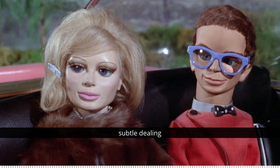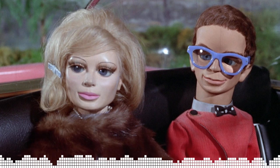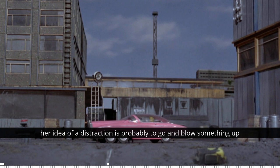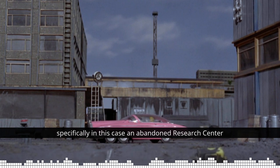It's not really subtle dealing with, is it? No, but we don't want subtle, do we? No, of course not. Anyway, as I've just described there, her idea of a distraction is probably to go and blow something up. Specifically, in this case, an abandoned research centre.